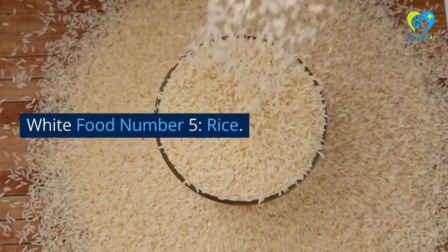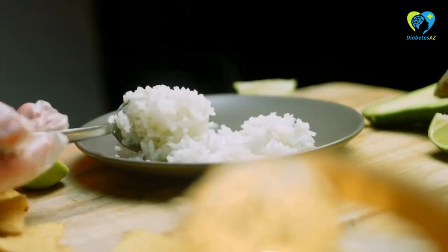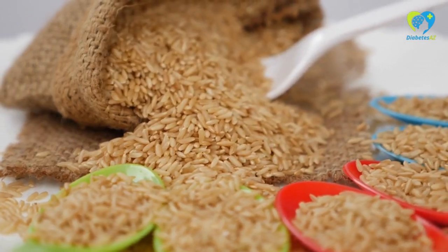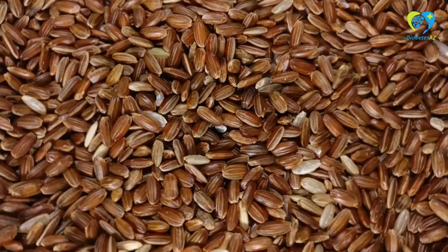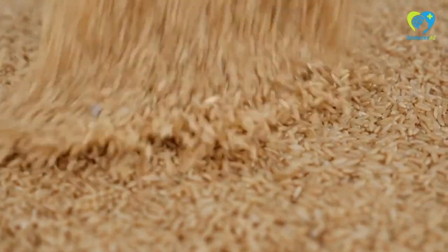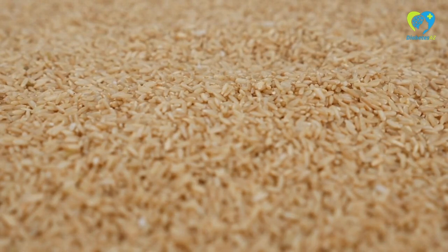White Food Number 5: Rice. Rice is a staple food for many people, but it can cause spikes in blood sugar levels for those with diabetes. However, if you choose the right variety and use portion control, rice can actually be a great food for blood sugar control. For example, brown rice is higher in fiber and antioxidants, making it a better choice for diabetics.